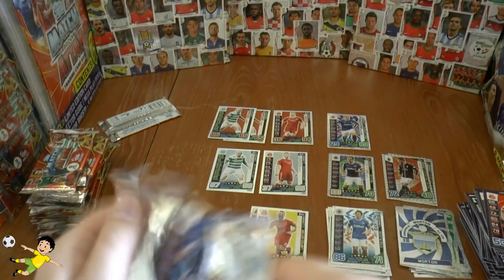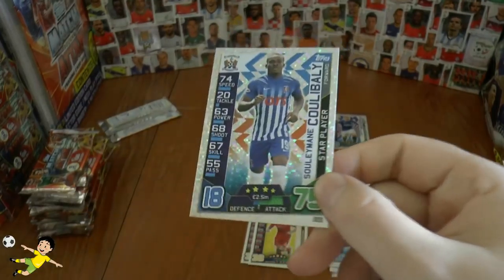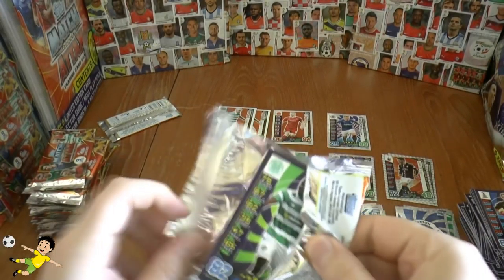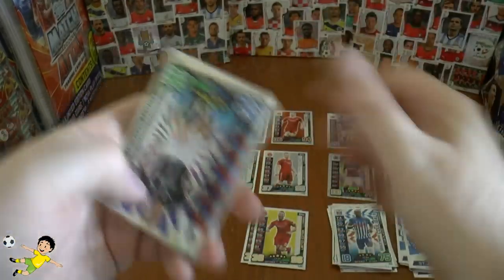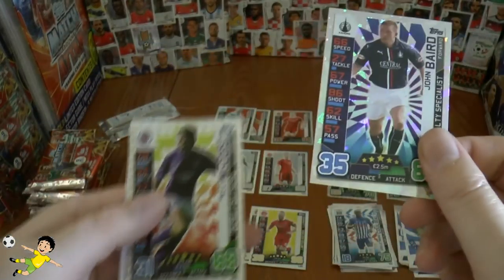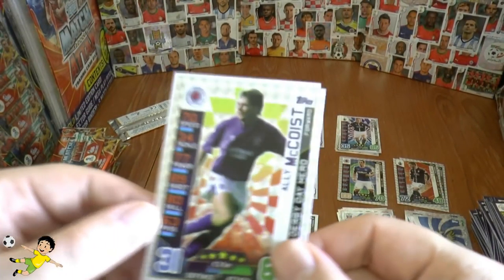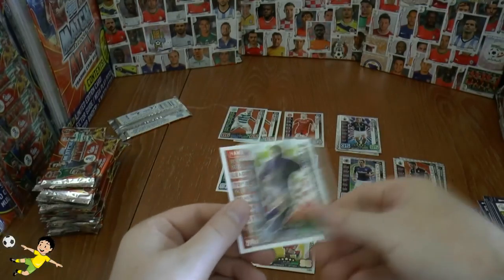Moving on to our next pack — we finish with the insert Koulibaly star player. Next one, we have Boyata. Here are our inserts — yet again another logo, St Johnstone. Then we have Baird penalty specialist again. And next up — oh, very cool — Ali McCoist's shiny Derby Day hero. Let's pop him over there. And then we have the Hamilton Accies logo.